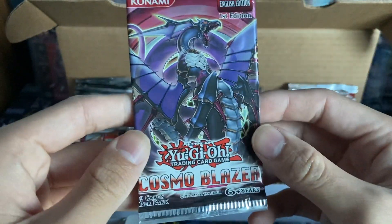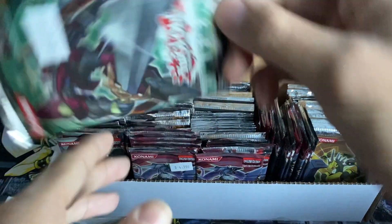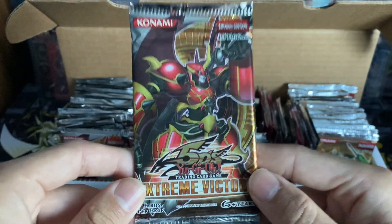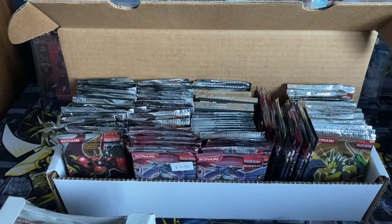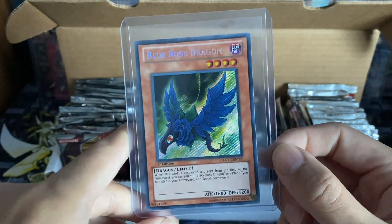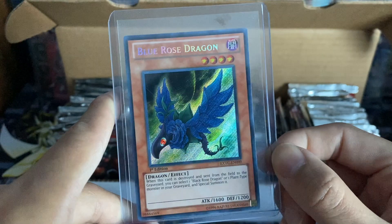As you can see, we do have some really cool packs. We've got Cosmo Blazer first edition - 24 packs of that - and 24 packs of Return of the Duelist, another beautiful Zexal set. Then we have Extreme Victory; these packs are not cheap and will only go up in price. I picked up 120 of these packs. I already opened a couple off-camera to verify they were legit, and I pulled a secret rare Blue Rose Dragon - really great looking card with beautiful secret rare lettering.